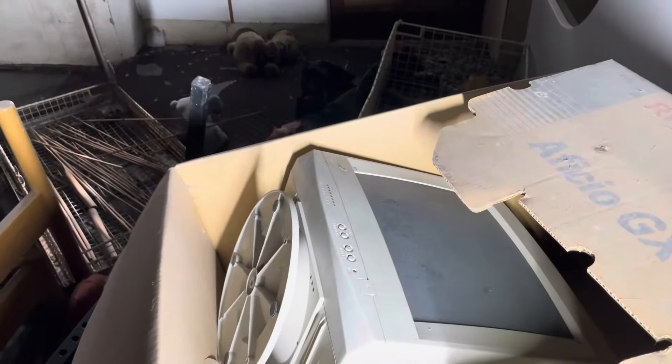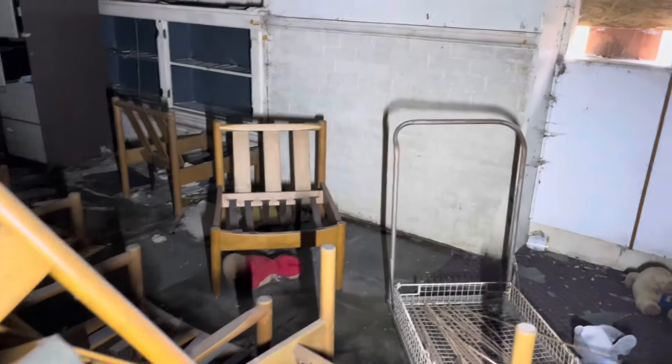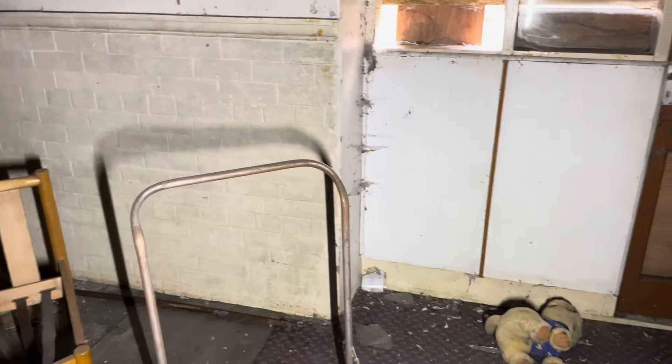A monitor just thrown in there. You've got to think, back in the day this would have been good stuff. Because I think this place has been closed 10, 20 years — I'm not 100% sure. Look at all the toys left behind. Sad state of affairs.